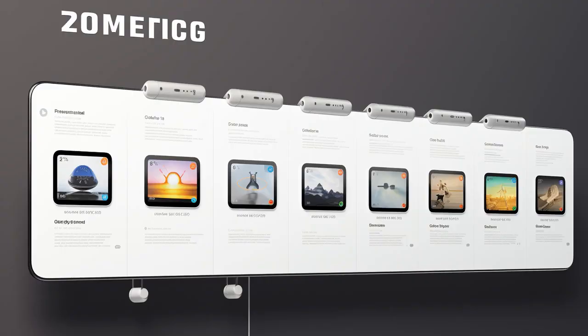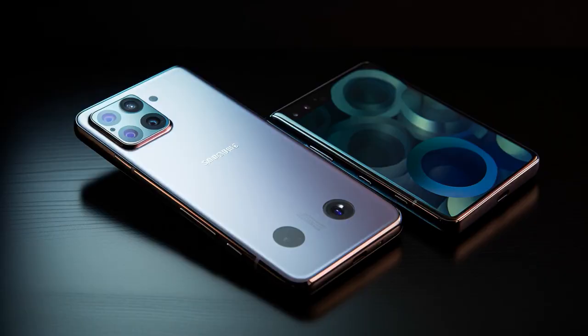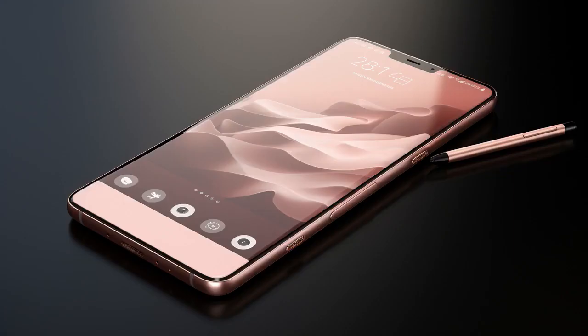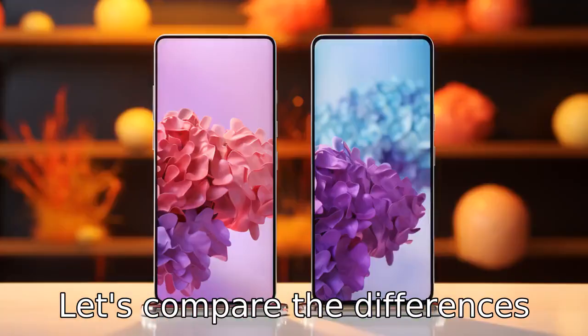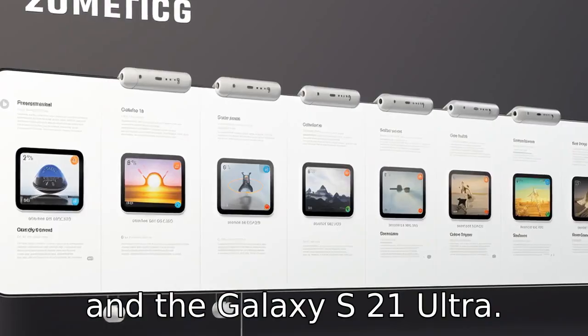Today we're setting the stage for a face-off — it's S22 versus S21 Ultra. Brace yourselves as we unfold 11 critical disparities certain to reshape your viewpoint. Let's compare the differences between the Samsung Galaxy S22 and the Galaxy S21 Ultra.